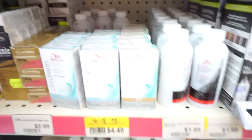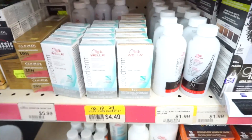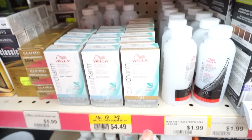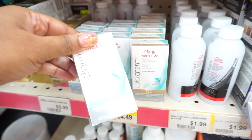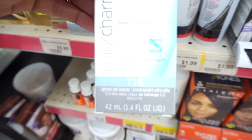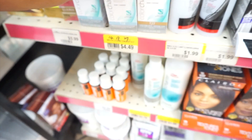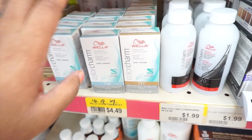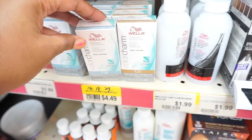Oh yeah, I wanted to get the Color Charm. Also, when you're trying to tone your 613 wigs, I normally use the Wella Color Charm. It's T14, T18, T27 — I normally stick with the T18. It's really good.